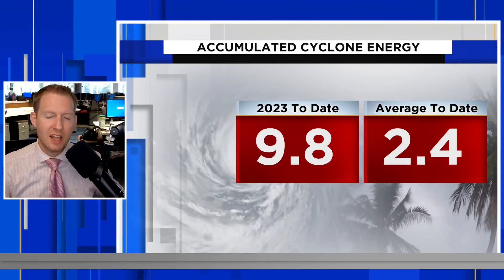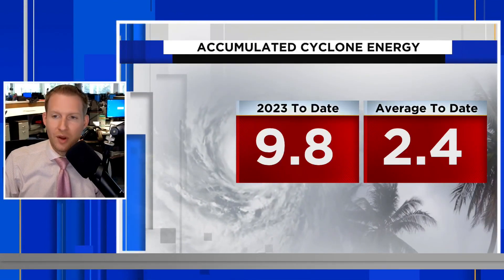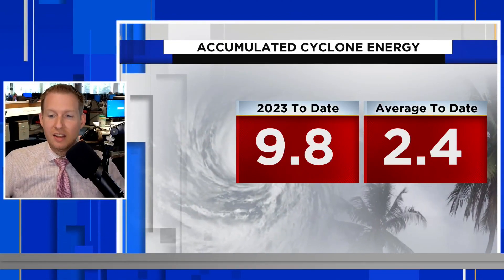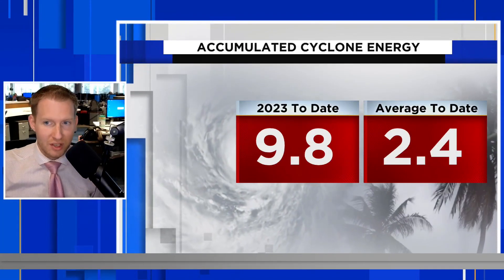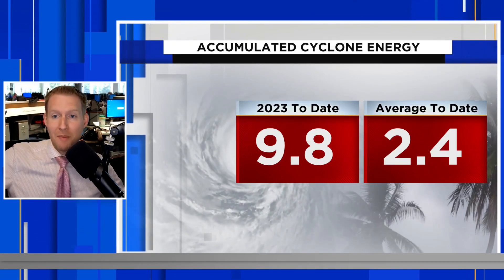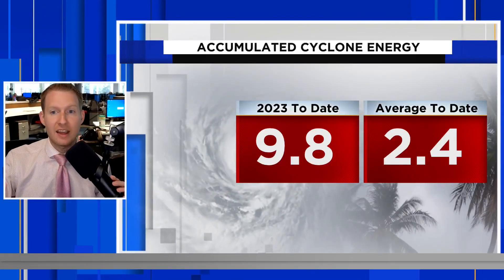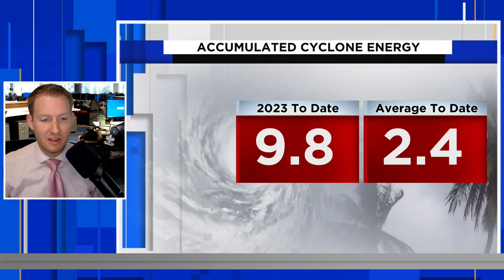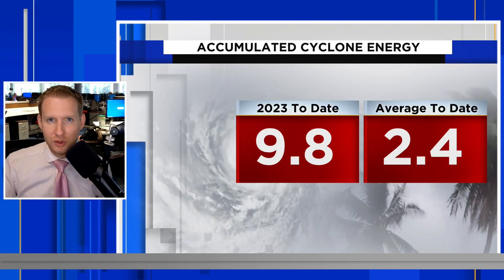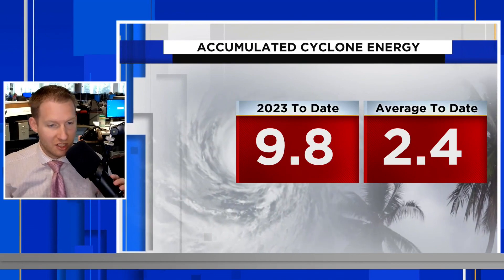Basically, the more intense the storm is and the longer it lasts, the more accumulated cyclone energy it generates. Between Arlene, Brett, and Cindy, we now have an ACE of 9.8 to date through June 30th. The average to date is only 2.4. It's typically a quiet period, but we've had 3 named storms already before July 1st. You can thank the lack of dust in the main development region for that early jump — only a handful of storms have developed there since the late 1800s, and we had two develop there just this year in 2023.